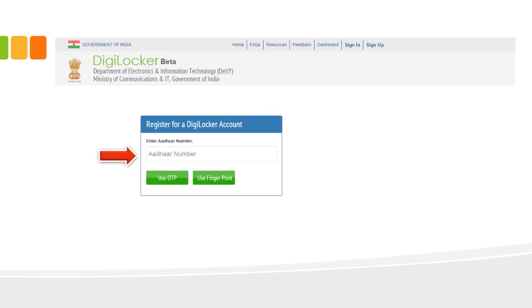You will be taken to a page where you enter your Aadhaar number. You can either use an OTP received on your registered mobile number, or use your fingerprint at a center with a fingerprint scanning machine. If you are at home, the only choice is to enter your Aadhaar number and generate an OTP. The OTP will be received on the mobile number registered with Aadhaar.